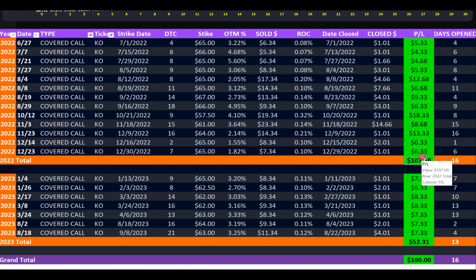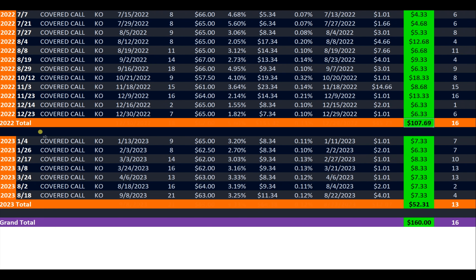For the year of 2022, I was able to net $107 extra to my yield. I did continue this practice in 2023, however, not as aggressively as in 2022.